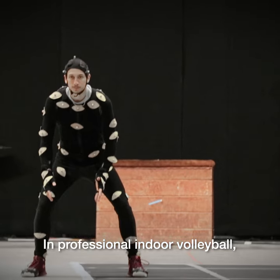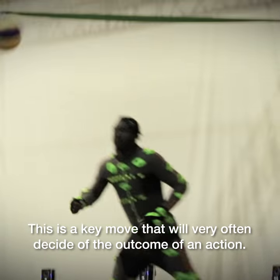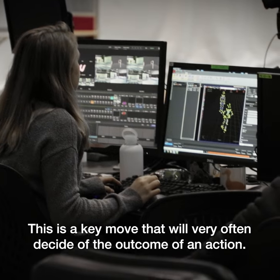In professional indoor volleyball, the spike is a matter of preparation, gesture, technique and timing. This is a key move that will very often decide the outcome of an action.